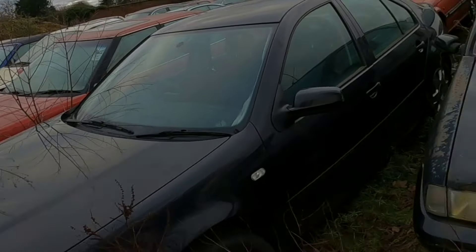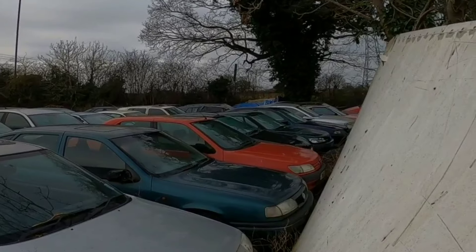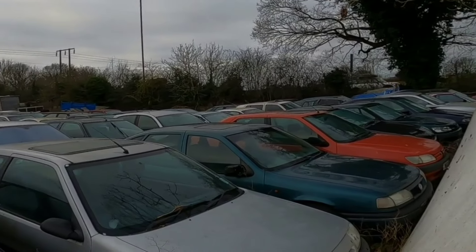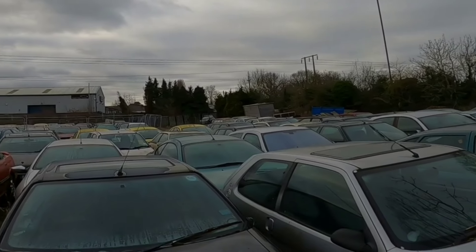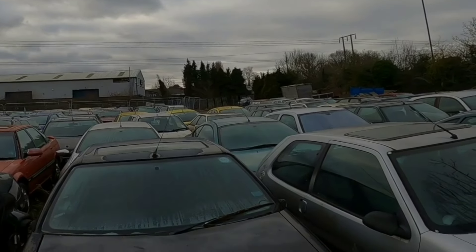Volkswagen Bora. Citroen Saxo VTS — that was the 16-valve version of that. 306, 306. I have two of those, do you? Bora.